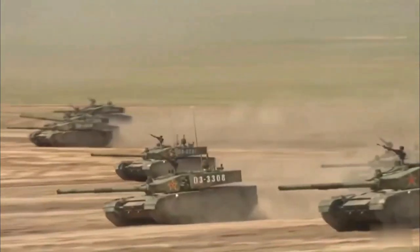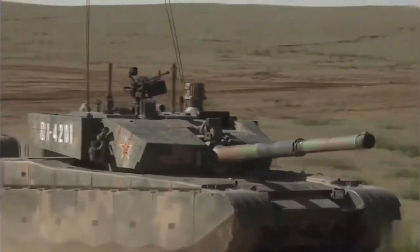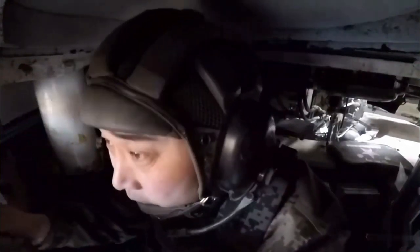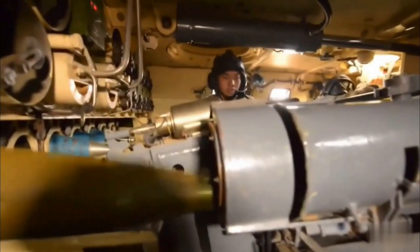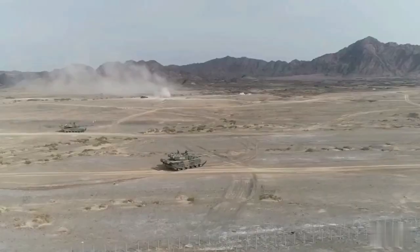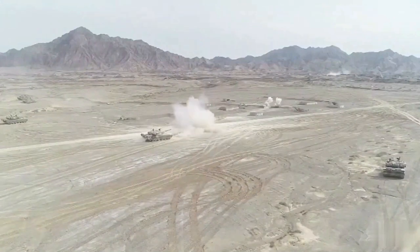The tank features multiple countermeasure systems for additional protection, including a laser-based self-defense weapon system, laser warning receiver system, 12×81mm smoke grenade launchers, and a smoke screen generated by injecting fuel into the engines. The box-shaped JD-3 active laser self-defense weapon is installed on the rotating platform behind the tank commander's hatch for all Type 99 variants.